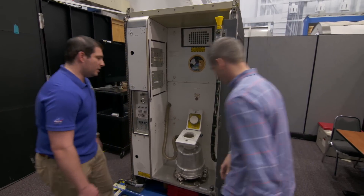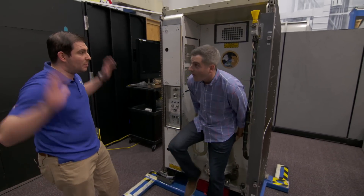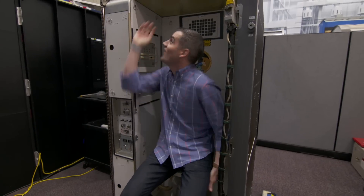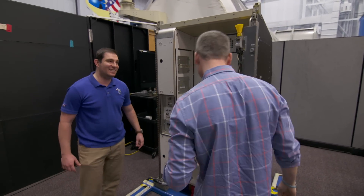Can I try it? Absolutely. So you got to remember there's no gravity on orbit, so you're gonna have to hold yourself down or kind of position yourself as best you can. Whoa, hold it up like this? Exactly, you got to hold yourself down. Okay, that's a little bit more challenging than I thought. It is.